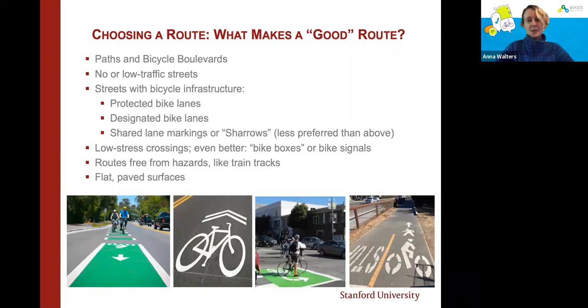Bicycle boulevards are streets usually closed off to cars at intersections so they can't use them as a thoroughfare — local traffic only — making it easier for cyclists to use the entire route. There are great bike boulevards in Berkeley, Portland, and around Redwood City on the peninsula. Protected bike lanes are my favorite kind, sometimes protected with planters, cement bollards, or soft hit poles that physically separate cyclists from cars. A study by the Silicon Valley Bike Coalition and the Mineta Transportation Institute showed that a physical barrier makes people feel much safer riding.